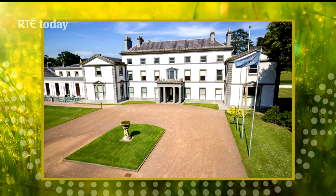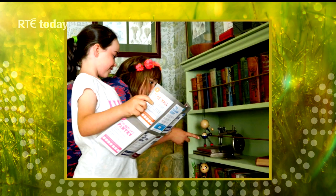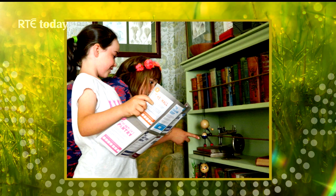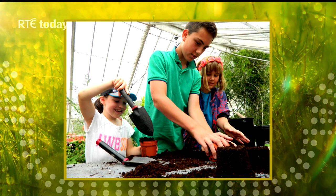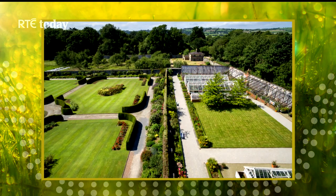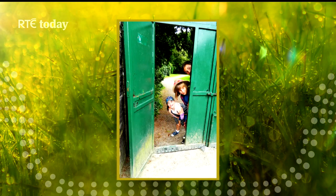Then you go down to the servants' quarters. They've got a tour for kids called 'Where's Mrs. Kevin's Cat' — Mrs. Kevin is the housekeeper and you have to find and follow clues around to see where the cat is. It's interactive for the kids. You can also go out into the Victorian gardens, do a digging for history activity, and take a plant home with you.